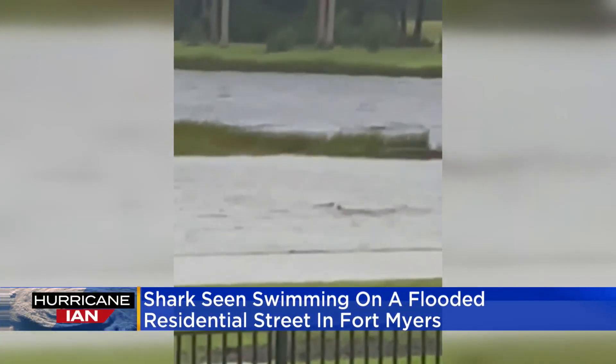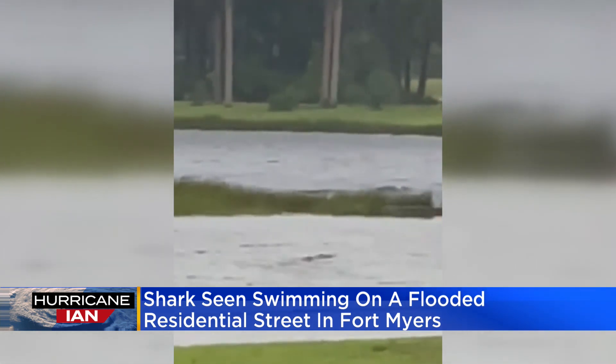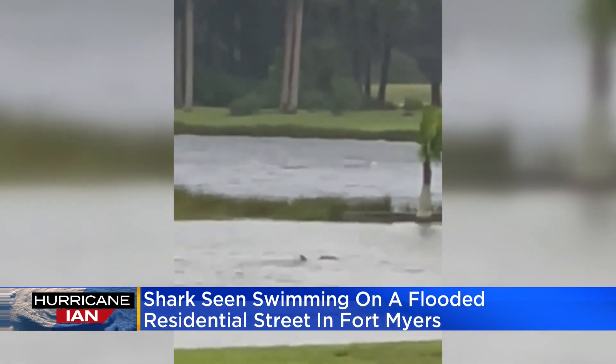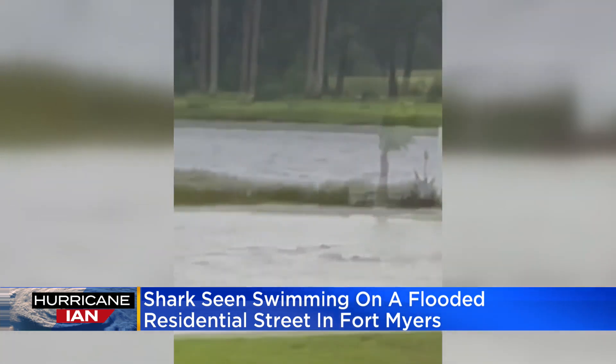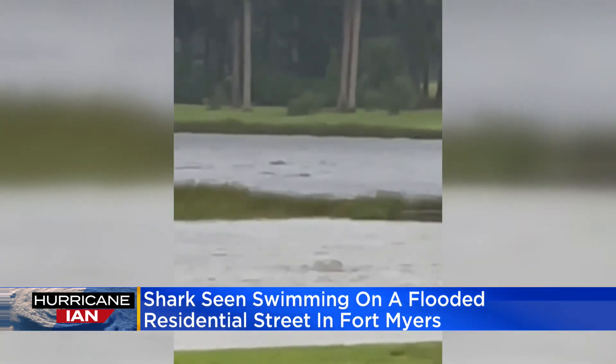And if you have any doubt about how bad the storm surge is, take a look at this closely. That is a shark swimming around in what was a road just 24 hours ago. The person who posted this video says this is a neighborhood in Fort Myers, which has seen some of the worst flooding so far.